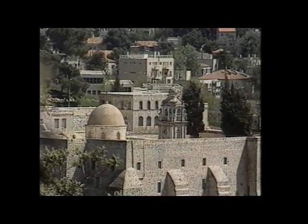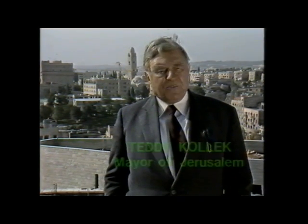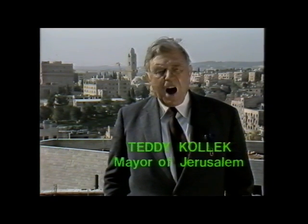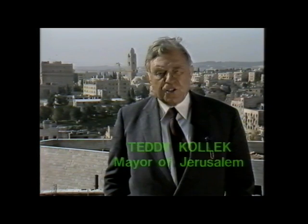The official Jerusalem salute on the occasion of its 20th reunification anniversary is presented by the mayor, Teddy Kollek: 'To all of those who will come and visit us here, and to all of those who may celebrate with us our 20th anniversary of the unification of the city — the best greetings from Jerusalem. You are welcome if you come here, and all the best if you are thinking of us.'